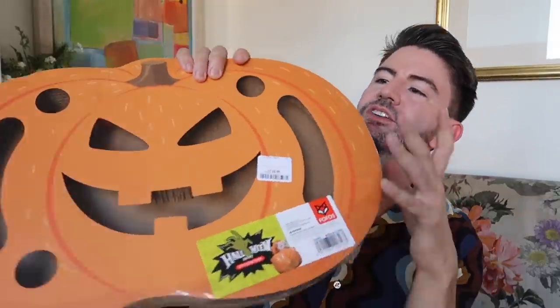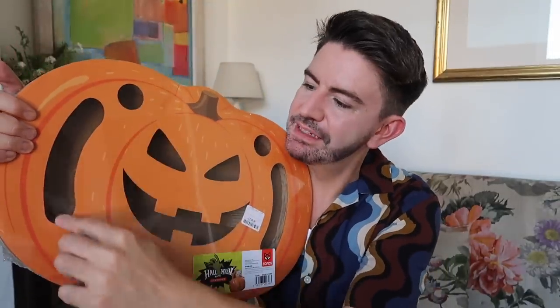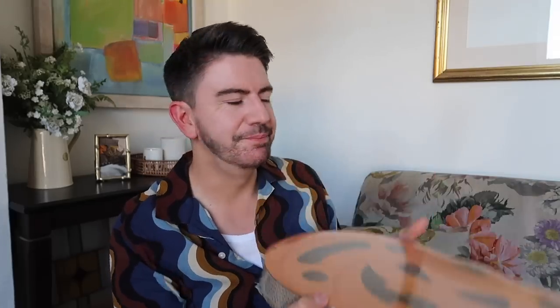The other thing I bought in HomeSense was this Halloween cat scratcher. It says 'Halloween Happy Cat Scratcher.' It's made of cardboard with a great big pumpkin design and little areas where they can pop their paws in. There's a little ball inside they can roll around, and I might hide some treats in there. It was £6.99, and with it being cardboard, it can go in the recycling afterwards.